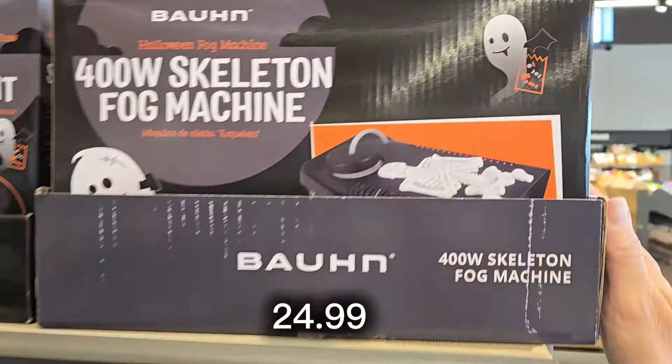They have flour sack towels for $4.99 if you use those. They also have a two-quart Dutch oven for $16.99 — great for a smaller portion of something or to take to a friend's house, like chicken noodle soup.